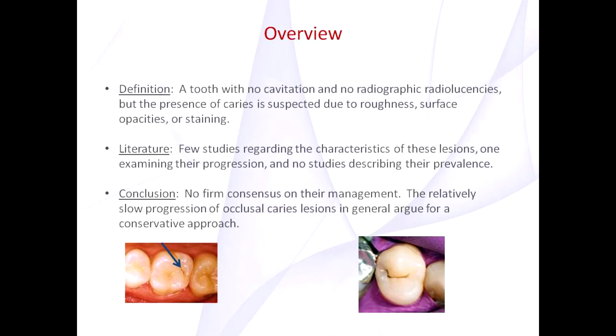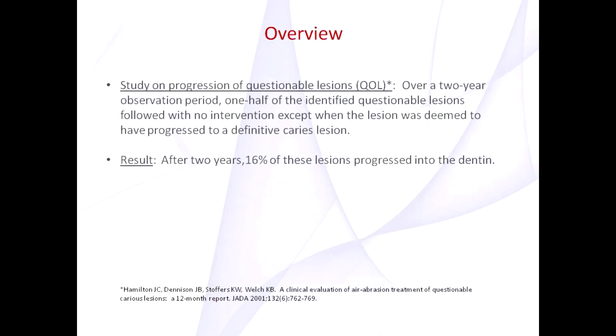The relatively slow progression of occlusal caries in general argues for a more conservative approach. One of the studies looking at the progression of these lesions is the Hamilton study, found in JADA. Over a two-year observation period, half of the identified questionable lesions were followed with no intervention except when the lesion was deemed to have progressed to a definitive carious lesion. The results showed that after two years, only 16% of these lesions progressed into the dentin.